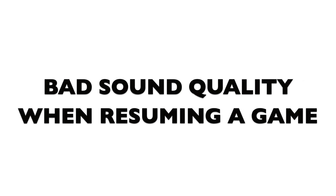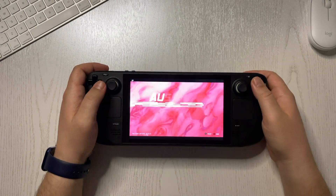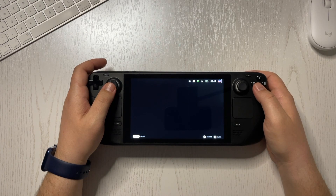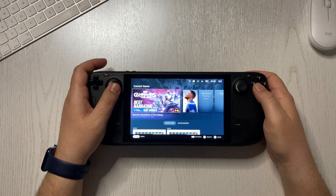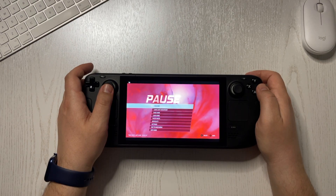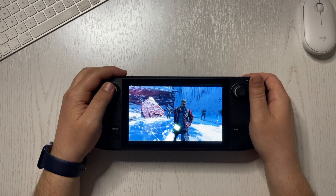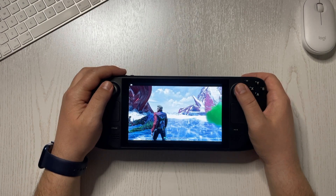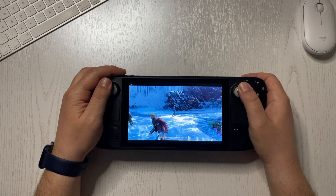Bad sound quality after you resume a game. This one hasn't happened in a while for me and I cannot really reproduce it, but I will still add it to the list. If I was playing a game and I went ahead and opened the Steam menu, when I went back into the game, sometimes the audio was becoming a bit robotic and at a faster pace. Even closing the game and reopening it didn't work. Only a console restart will solve this issue.